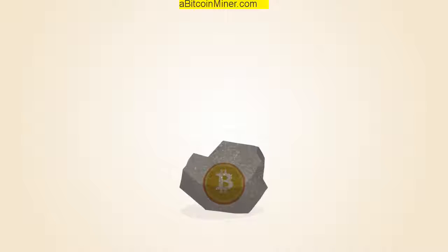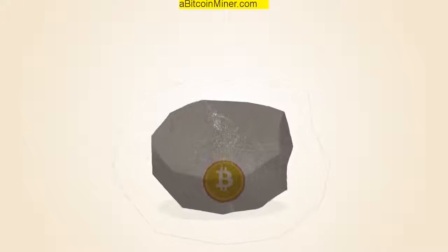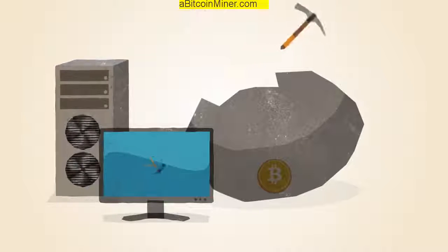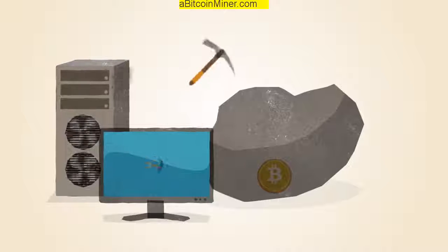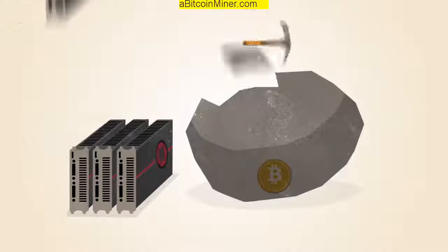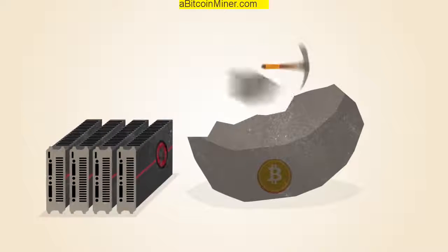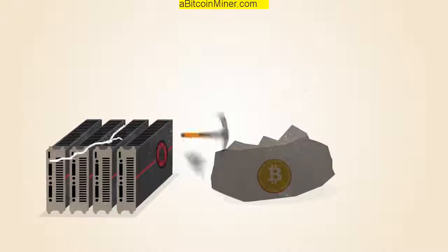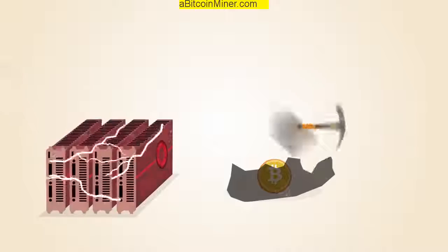The Bitcoin network automatically changes the difficulty of the math problems, depending on how fast they're being solved. In the early days, Bitcoin miners solved these math problems with the processors in their computers. Soon, miners discovered that graphics cards used for gaming were much better suited to this kind of math. Graphics cards are faster, but they use more electricity and generate a lot of heat.